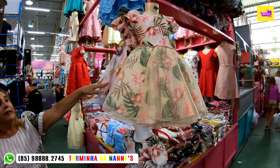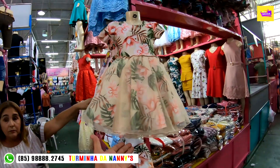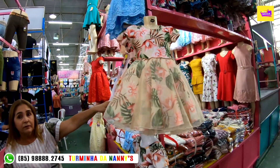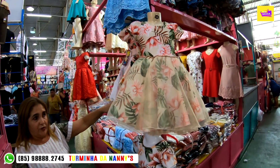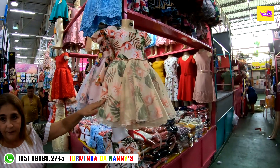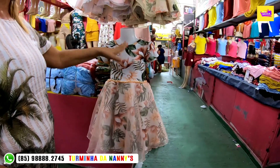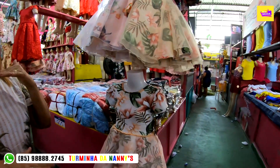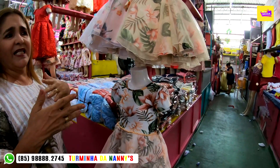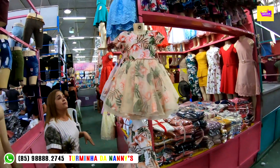Esse aqui também vai do 2 ao 8 anos. Esses modelinhos aqui vão do 2 ao 8 anos. O tamanho 2 anos custa 50 reais, o 4 anos 55 reais. O 6 e o 8 ainda vão vir pro mercado, mas seria uma média de 60 a 65 reais. Só para dar uma noção ao pessoal do canal.